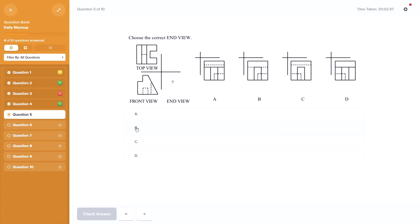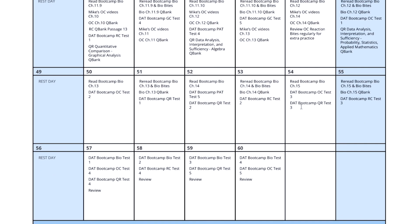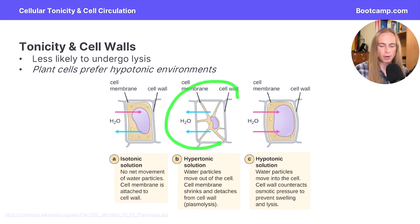Killer video lessons, highly realistic DAT practice work and lots of it, and a great study schedule that holds your hand all the way through the prep process. So let's start with those videos. Basically, if you're a visual learner and plan to have video lessons be the backbone of your study plan, Bootcamp's are the best in class. They're concise, cover all the essential need-to-know material, and are really engaging.